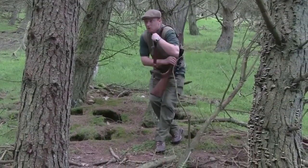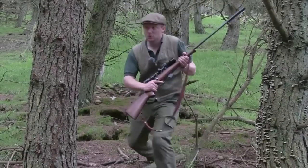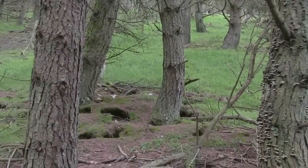Byron is keen to fulfil his vermin control obligations. The rabbit population here is almost out of control, causing competition for grazing with the sheep and cattle, while fences can be damaged and embankments undermined. Byron gets his session up and running.